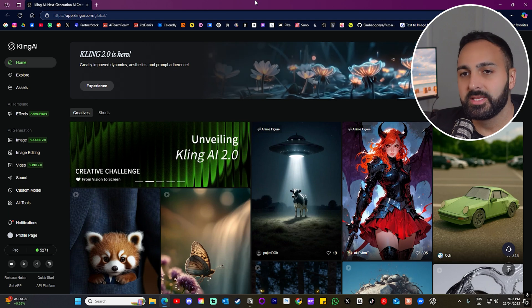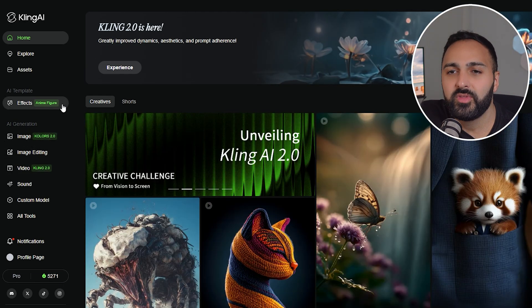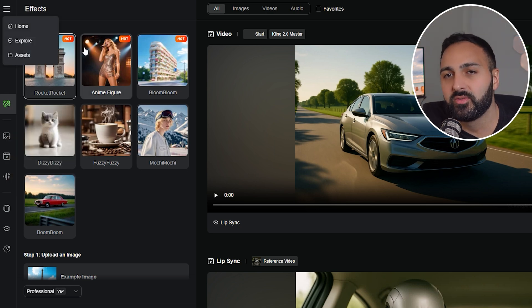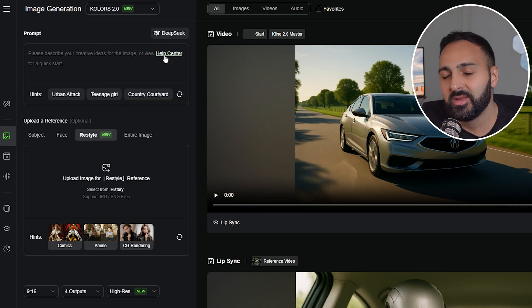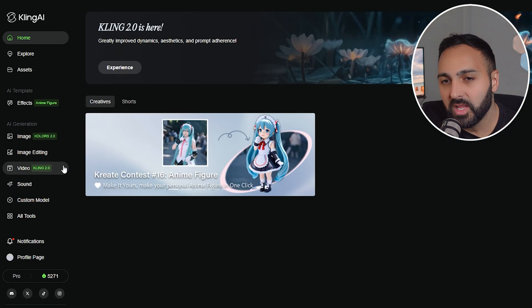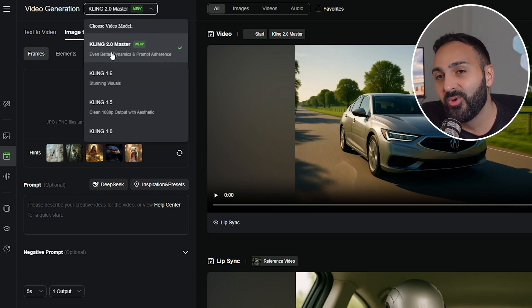Let's have a look at Kling and see what's new. This is the main homepage — on the left-hand side you'll see the green highlighted sections showing what's new. One of them is Effects, which is very similar to Pika effects. They also have Image Colors 2.0, their latest image generation model. The one we want is Video Kling 2.0 — let's click into that.